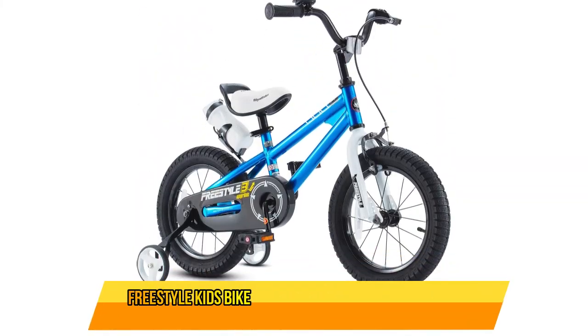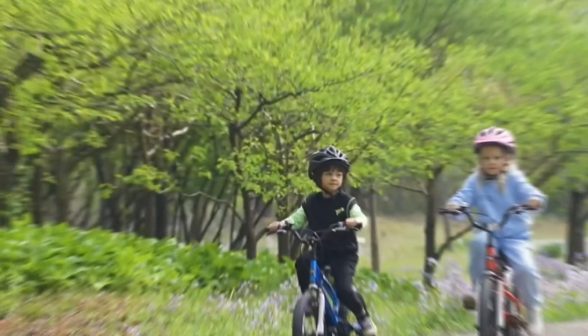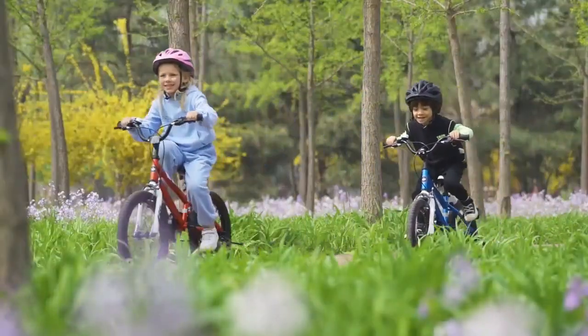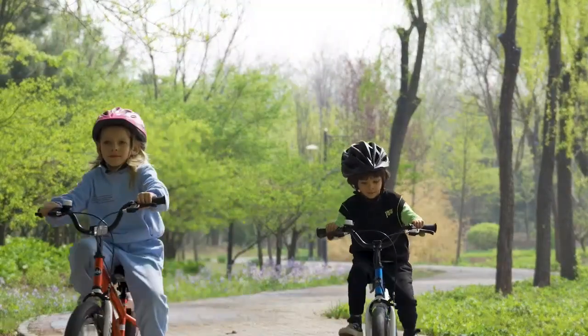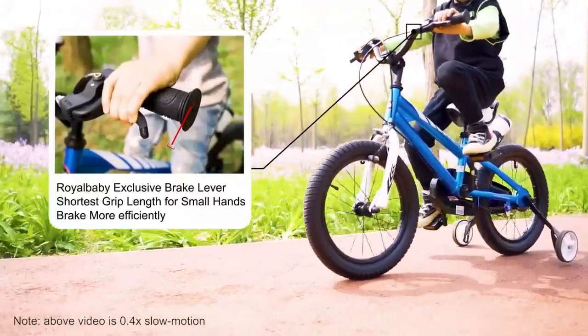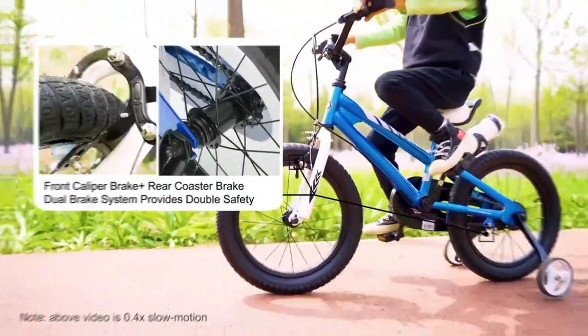Number 1: Royal Baby Freestyle Kids Bike 12. We believe our little riders deserve the best. Royal Baby never stops pursuing innovation. We made our bike with premium material and technology, like argon welding and four layers of coating paint commonly used in the luxury automotive industry. With these technologies, we make our bike meet not only our safety standard requirement but also its one-of-a-kind appearance and superb durability.